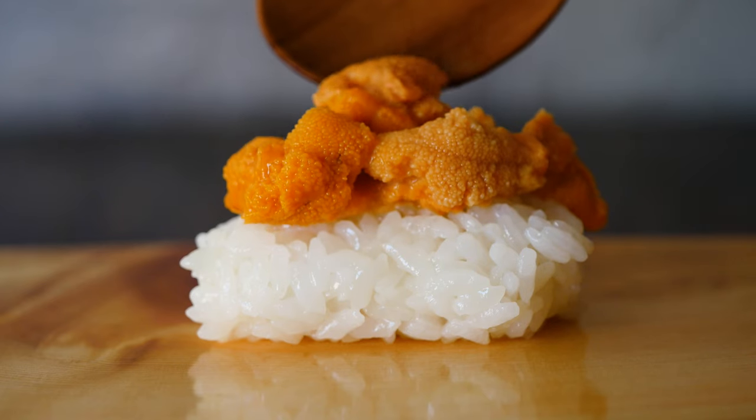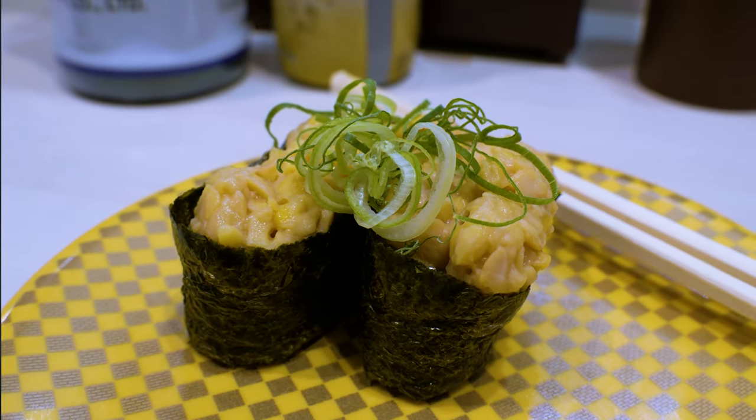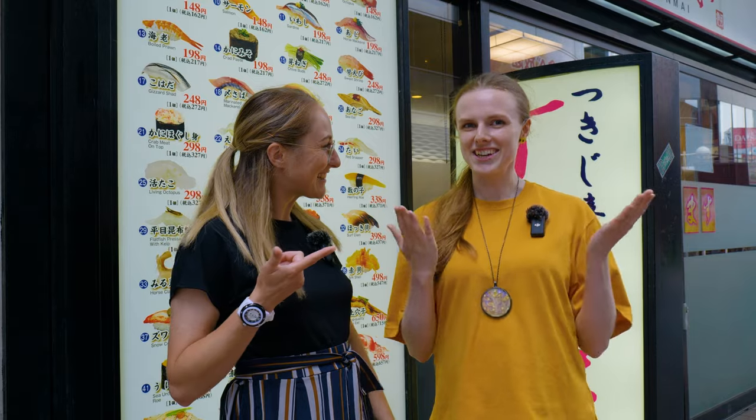Today is all about budget sushi and we have Cassie, who runs her own YouTube channel Cassandra Lodge, where she explores Japan through food. Today we're going to be exploring some safe budget sushi options, as well as some things I wouldn't get at a budget chain restaurant, and some more adventurous options as well. All right, I'm excited — let's get going!